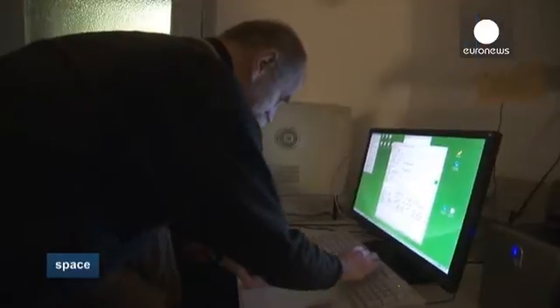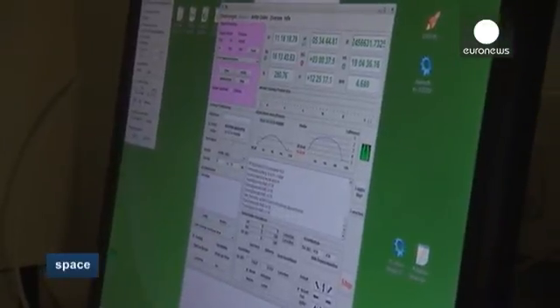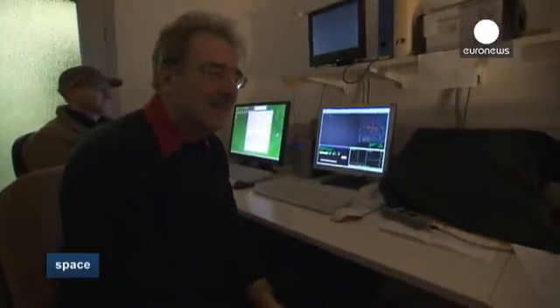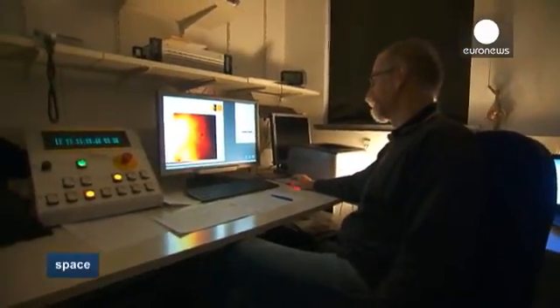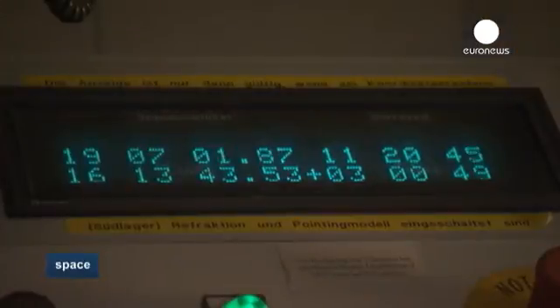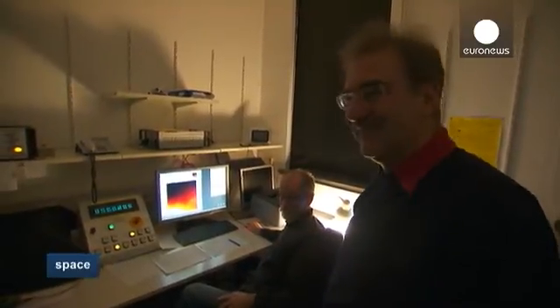At the observatory, dawn is breaking. Just a few minutes remain to take images before the sky gets too bright. We hunt for the comet — or for the remains of the comet. It was pretty clear from the very beginning that given those conditions it will be extremely difficult. Take data regardless, because if you don't have the data you can't do anything. Don't think for the moment, just take them as they come.